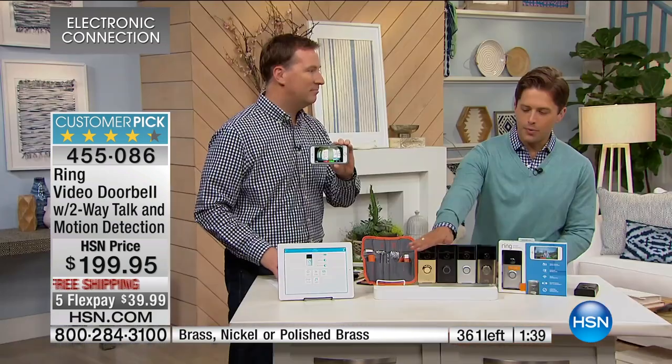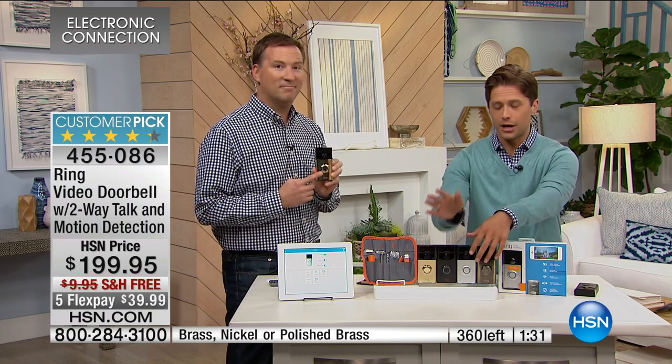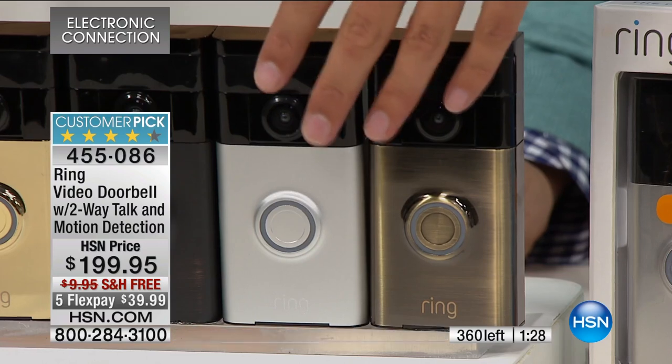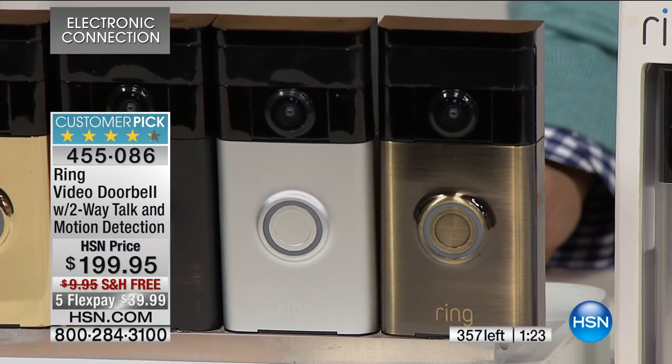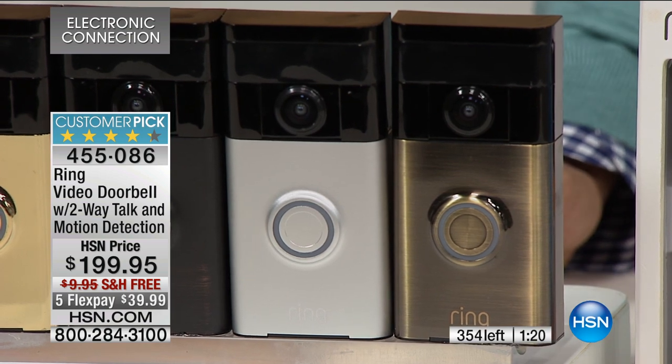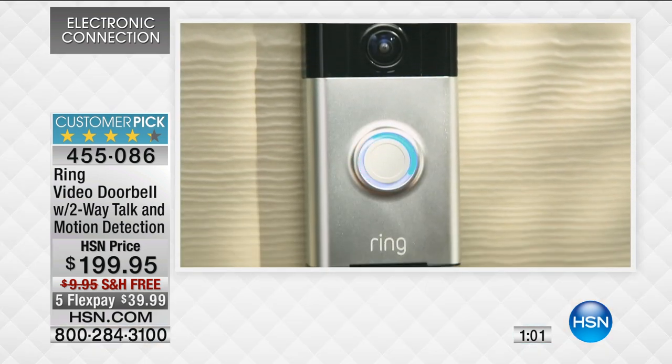Our bronze and polished brass are gone — down to nickel and brass, a little more than 150 of each. Last call on this product for what we have in stock through the weekend. Nobody knows when we'll get it back in stock because it's been a runaway hit across all retailers. We're offering free shipping and handling. Interest-free flex space — only until the end of this hour, it's only $40 to get it home. Every time it upgrades and improves, it will automatically, free of charge, upgrade and update your app, whether it's Android or Apple.